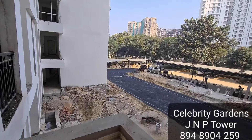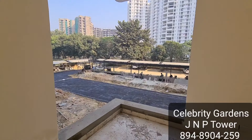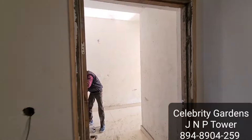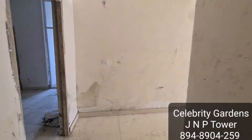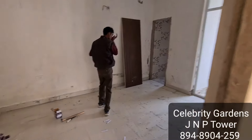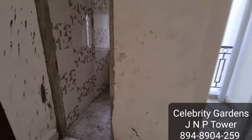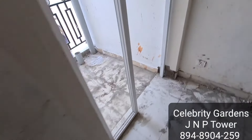The unit is a 3 BHK plus Study, 2015 square feet, unit number 1302 in J Tower. It has 3 rooms, 1 study room, and 3 washrooms total, with a modular kitchen. We are entering into the study room, which has a washroom and a separate balcony.